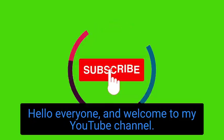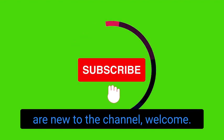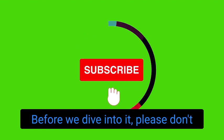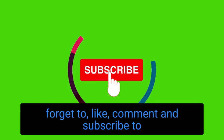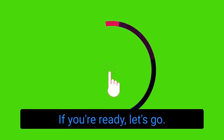Hello everyone and welcome to my YouTube channel. To my subscribers and all those who are new to the channel, welcome. I would love to hear where you're watching this video from — leave a comment below. Before we dive into it, please don't forget to like, comment, and subscribe to my YouTube channel in case you haven't. If you're ready, let's go.